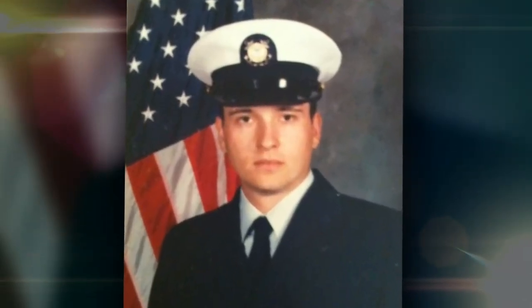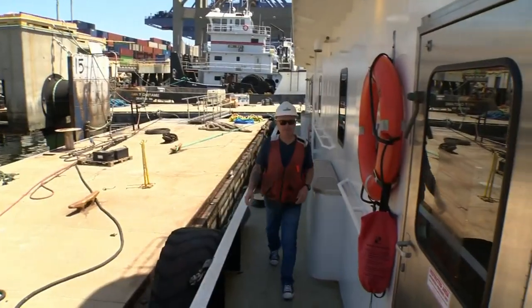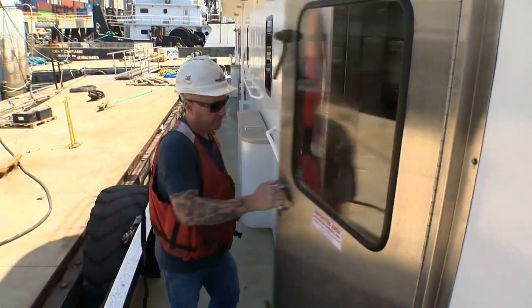Josiah got his start in the U.S. military. His dad talked him into joining the Coast Guard out of high school — he was getting in a lot of trouble and boot camp seemed like a good fit. He did search and rescue in Alaska for four years, then went to the Gulf of Mexico and built sea time up to where he could be operating tugs.